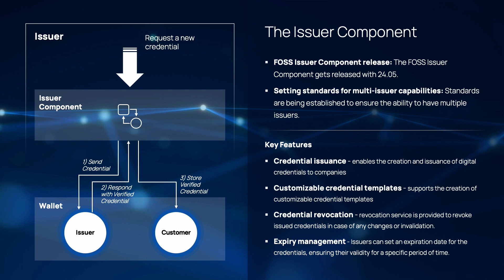The last new highlight component of the upcoming release is the issuer component, a solution for credential issuance and management. The new issuer component enables the creation and issuance of digital credentials for companies, ensuring a seamless experience. Similar to the FOSS wallet, the issuer component is a free and open source release component, allowing developers and organizations to contribute and benefit from our implementations. With the issuer component we are planning to enable multi-issuers soon, meaning different issuers can connect to the data space and issue credentials. Regarding credential templates, the component is flexible to manage multiple different credential templates. You can manage credential expiry as an issuer, customize the component based on your needs, and easily test new credential types as part of the issuer process.